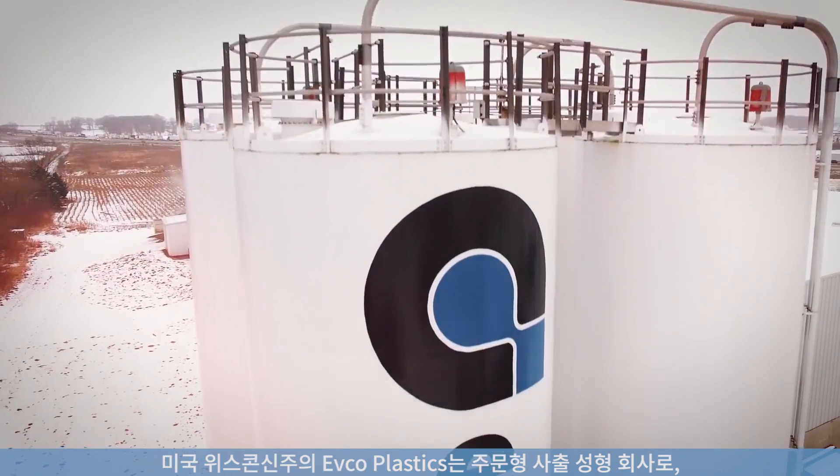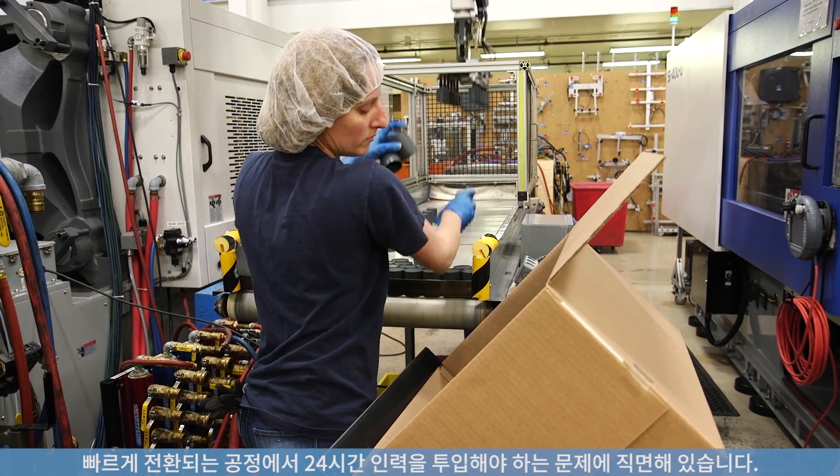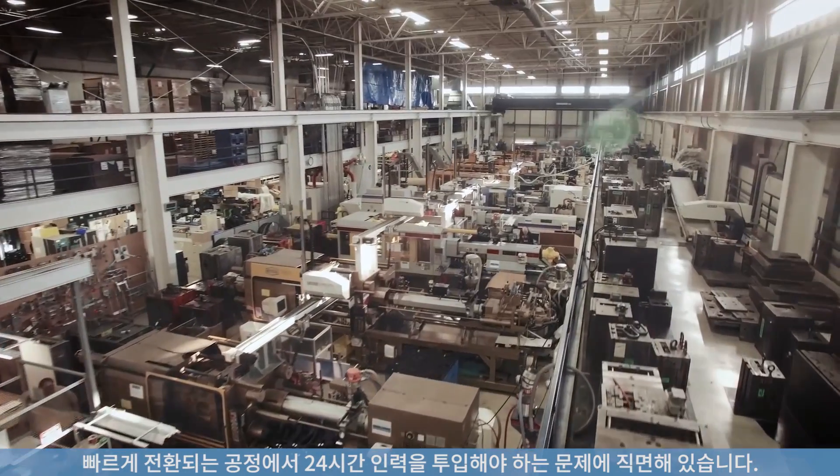EFCO Plastics in Wisconsin is a custom injection molder facing the challenge of having to staff round-the-clock production in fast-changing processes.